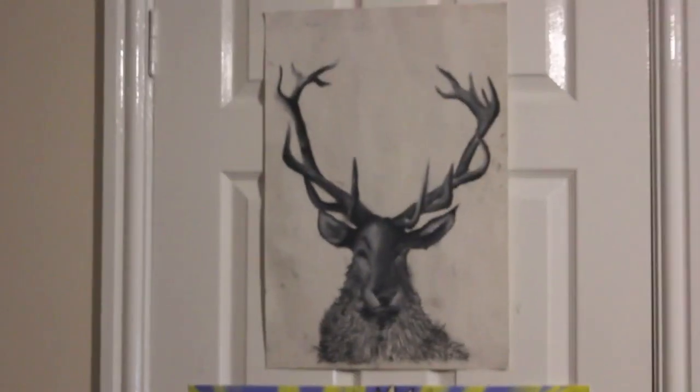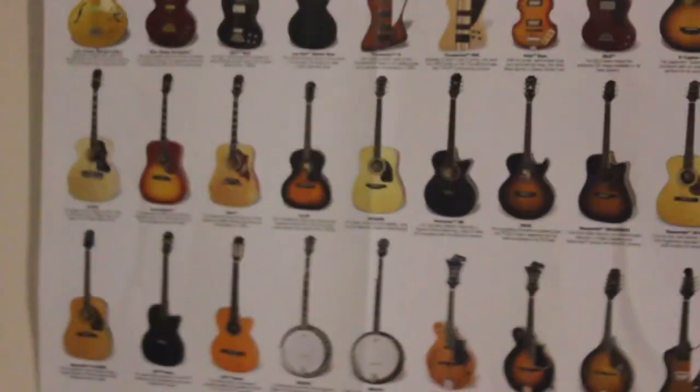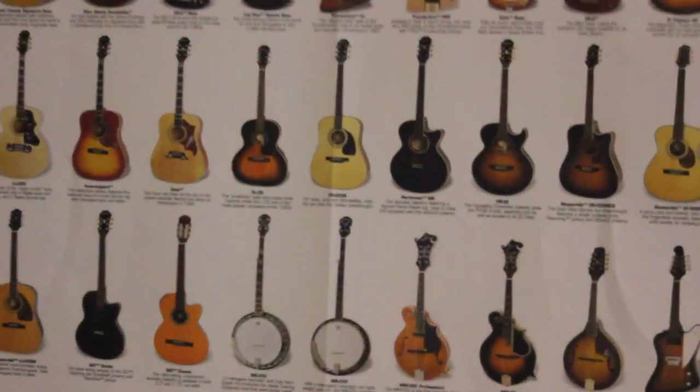Just got loads of posters on the wall and stuff like that. That's an elk I did like ages ago. And more guitars — I wish I had every single one of them. That's a random Turkish instrument called a buglama — I think it's called a buglama, but it's broken. As you can see, one of the pegs is down there.